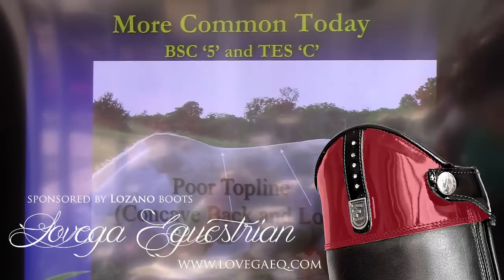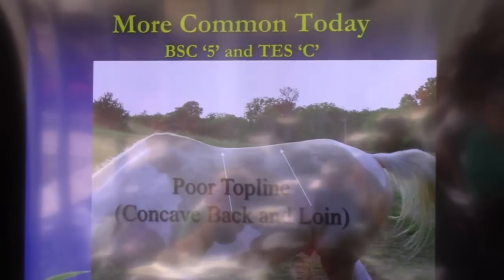This is more typical of what I see today. This particular horse has a body score of five, so he's at ideal body weight, but look at his topline — how concave the back and the loin are. His croup is round, so we give this horse a C topline score and a five body condition score.